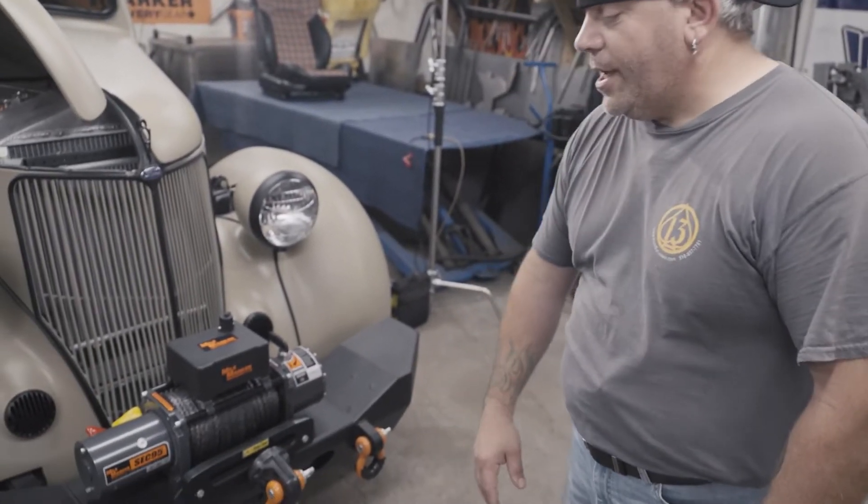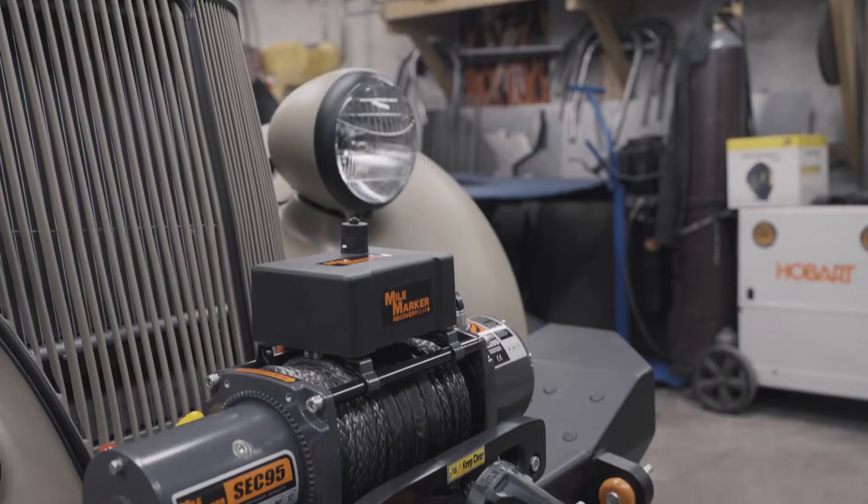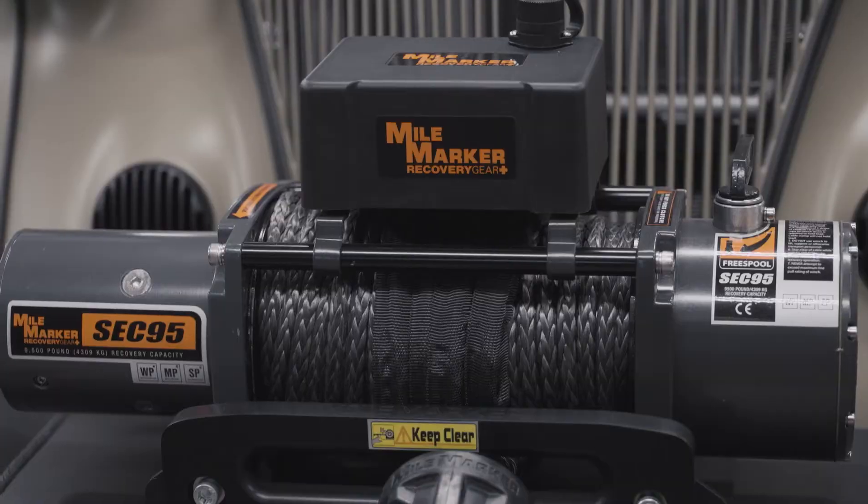The front bumper is from a Jeep JL Wrangler, supplied by Body Armor 4x4. Up front here we also have a 9,500 pound Mile Marker winch.